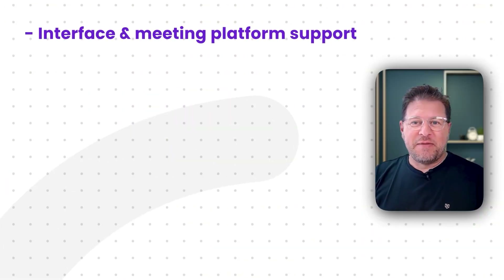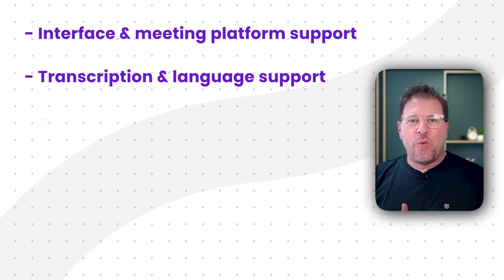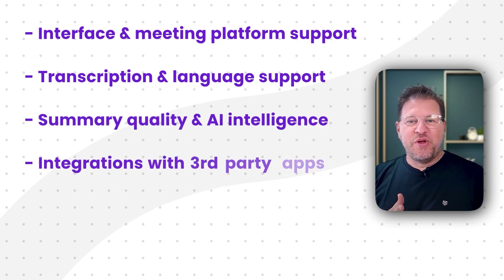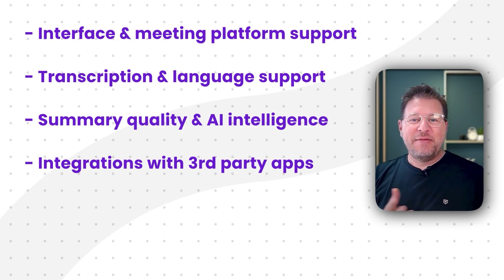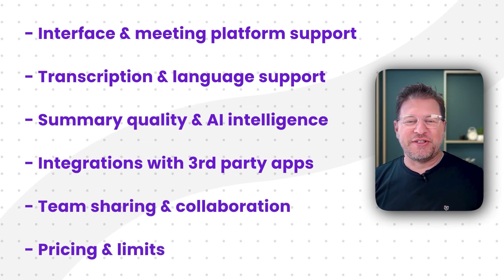However, as with many tools, the real differences lie in the details. Throughout this video, we'll be comparing them across some key criteria: their interfaces and meeting platform support, transcription accuracy and language capabilities, the quality of their summaries and AI intelligence, integration with third-party applications, team sharing and collaboration features, and finally, their pricing structures and limitations.